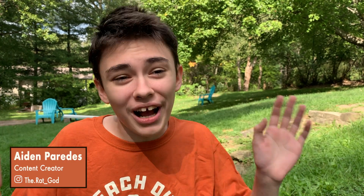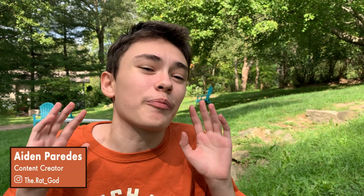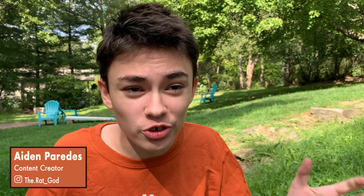Hey guys, Aiden from Reach Out Reptiles here. We're back with Brian Cusco. Today we talk about Brian's favorite breeding projects, his passion for traveling, and towards the end of the video he gets pretty deep with me. I'm a little bit nervous about sharing this with you guys, but I believe it's time. If you want to see what I'm talking about, make sure you watch to the end.